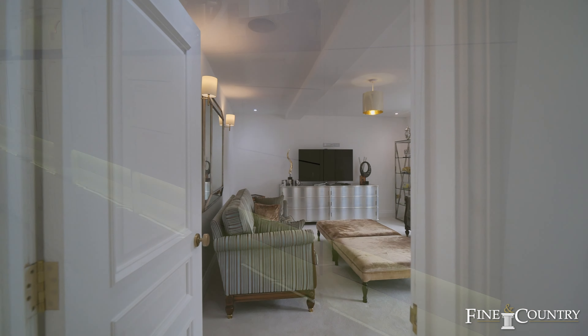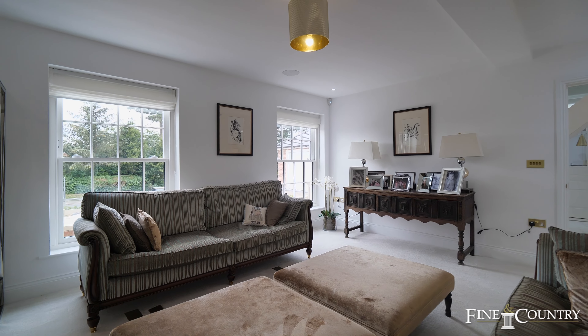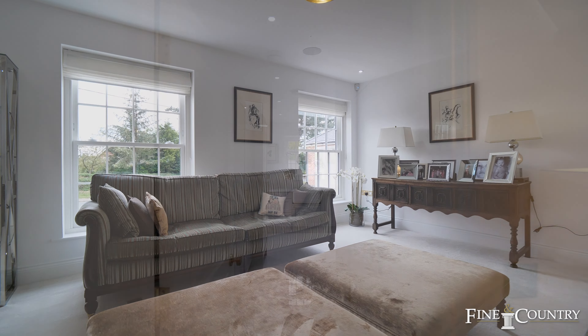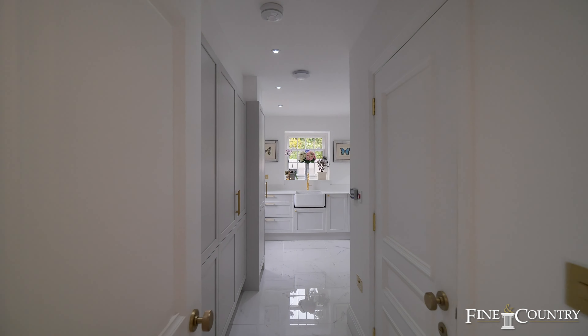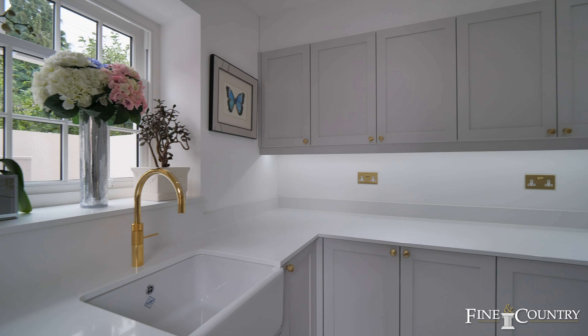Coming off the grand entrance hall, you're also welcomed into a separate lounge with stunning views across the valley, plus your utility and laundry room offering you all the appliances and space one would need, as well as your downstairs cloakroom.